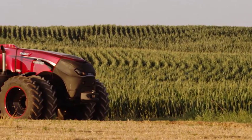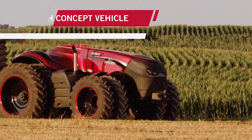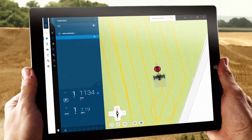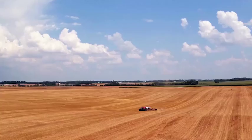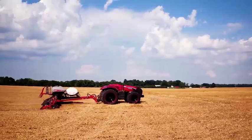That's why we've developed this autonomous concept vehicle. Imagine being able to remotely operate and monitor your equipment via a portable tablet — you could just select a vehicle and send it to the field.